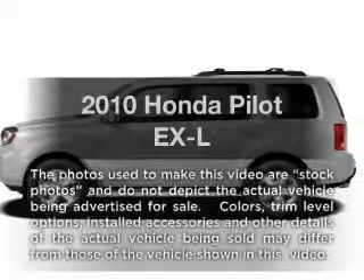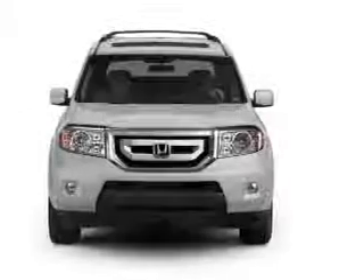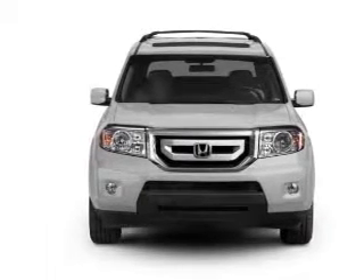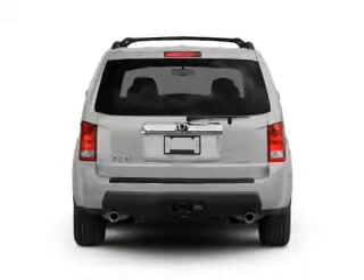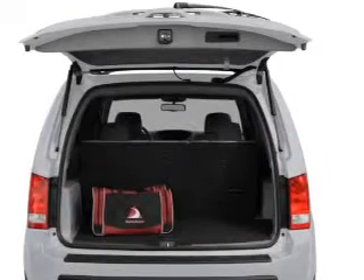Imagine yourself in this 2010 Honda Pilot. If you're looking for a first-rate auto, this one could be yours today. With a reliable six-cylinder engine, the powertrain includes four-wheel drive that responds smoothly to its five-speed automatic transmission. The anti-lock braking system will help deliver you safely to your destination.